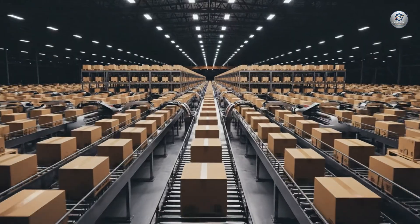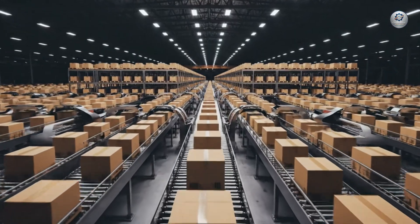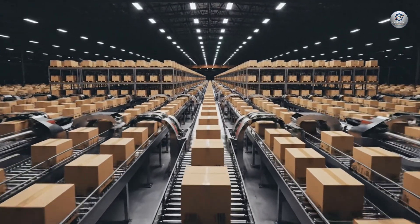The Logistics Center manages a flow of protein sufficient to supply entire continents.